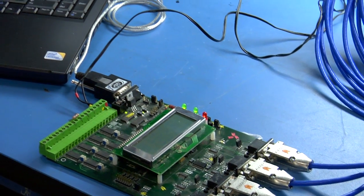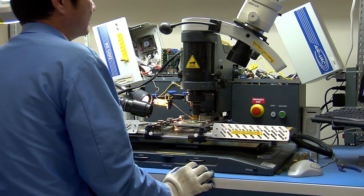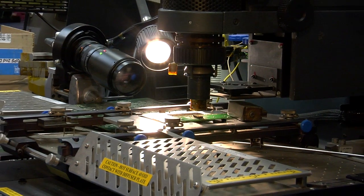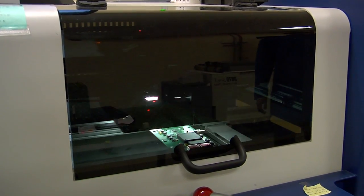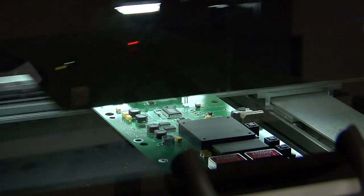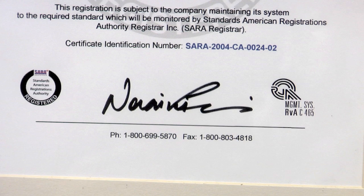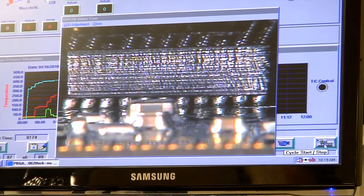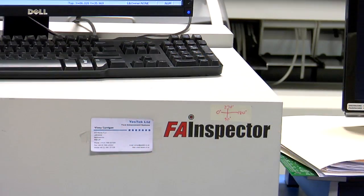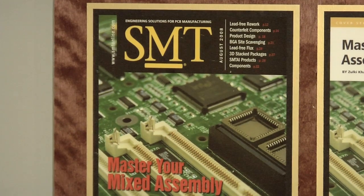From layout to prototype and then to production, our team of strong program management staff is always in touch proactively with the customers, keeping them abreast of any potential and real issues engaging diverse manufacturing stages. We are ISO 9001 and 13485 certified, as well as Rojas and ITAR compliant. With our capabilities, we are always ready for our clients' most challenging projects.